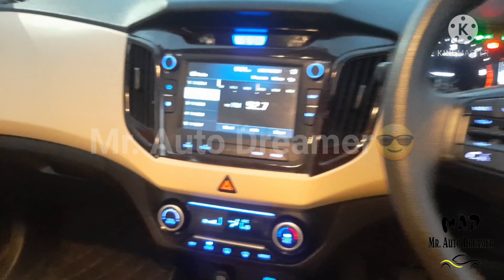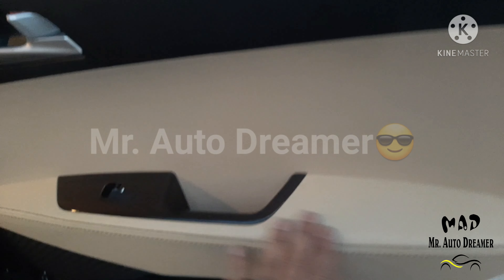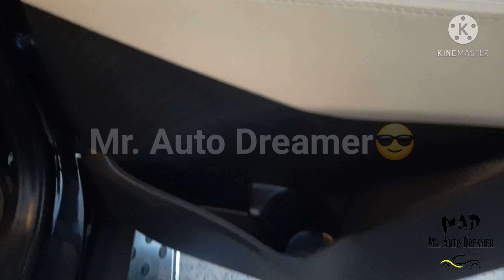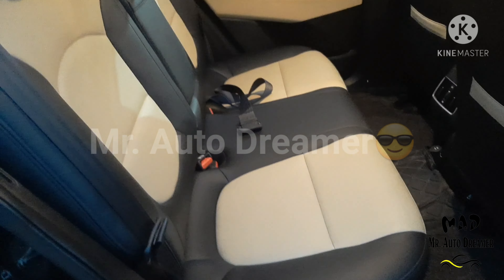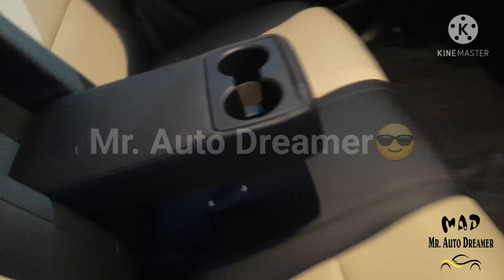Let's check out the rear passenger side door. We have dual-tone door with leather finish, power window controls, door-mounted speaker, bottle holder, and dual-tone rear seats with armrest and dual cup holder.